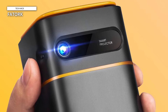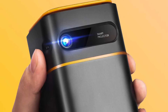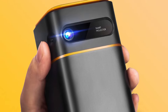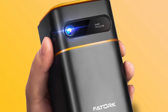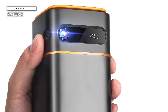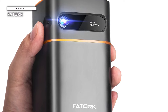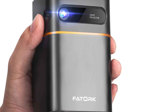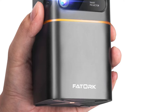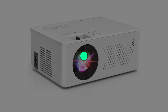Like most mini projectors, the brightness isn't ideal for daytime use. With compatibility across iOS, Android, HDMI, and USB interfaces, connecting your preferred media source is hassle-free. Immerse yourself in crystal clear visuals and immersive sound. Whether you're binge-watching your favorite series or delivering a captivating presentation, the FATORQ mini projector delivers unparalleled performance in a sleek and portable package, revolutionizing your entertainment experience wherever you go. Elevate your viewing experience with the FATORQ mini projector and unlock a world of possibilities.